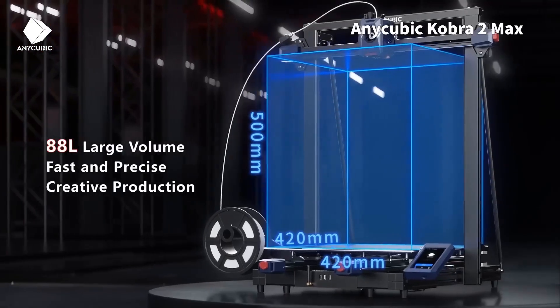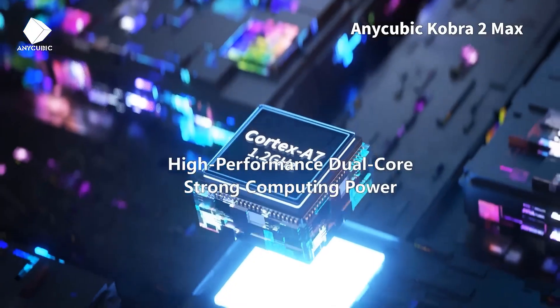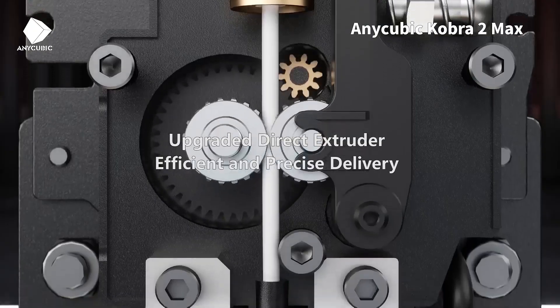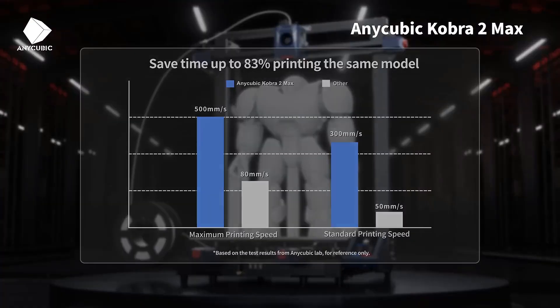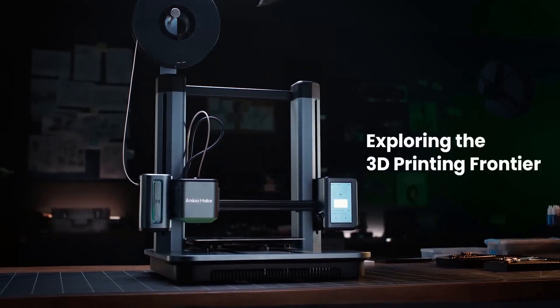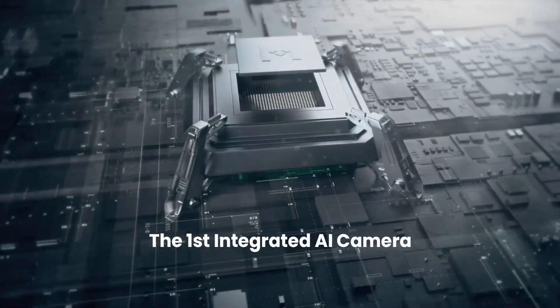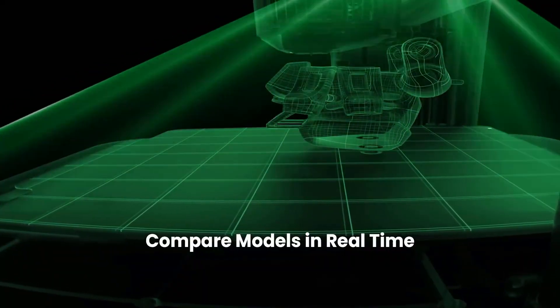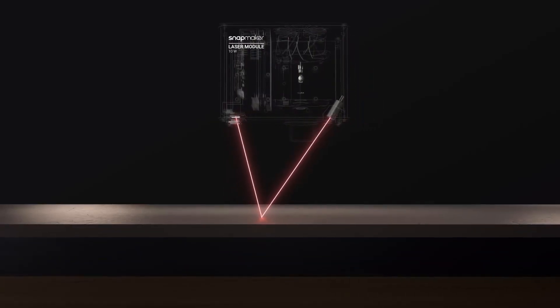Welcome back to the channel, tech enthusiasts! Today we're diving into the world of 3D printing — an ever-evolving technology that's transforming the way we create and innovate. Whether you're a hobbyist looking to bring your ideas to life, a professional seeking high-precision prototypes, or someone who just loves to explore new tech, this video is for you. In 2024,